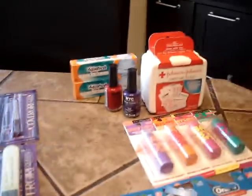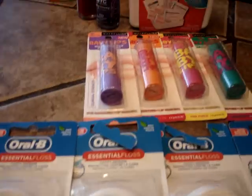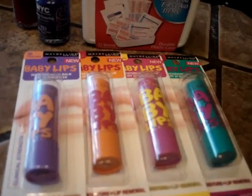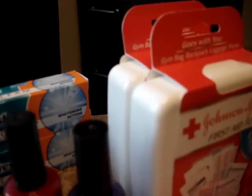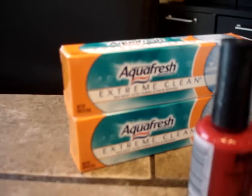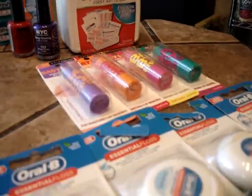This was my Target haul of freebies. I got the floss — a dollar off each with coupons. The Maybelline Baby Lips were free; I had a two-dollar Target coupon and a one-dollar manufacturer coupon for each. The first aid kits were a quarter each with the two-dollar-off coupons. The nail polish was free because it's 94 cents with a dollar-off coupon, and the AquaFresh was free because it was 97 cents with a dollar-off coupon.